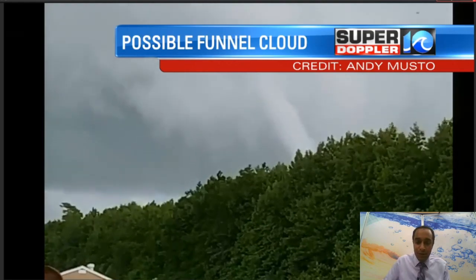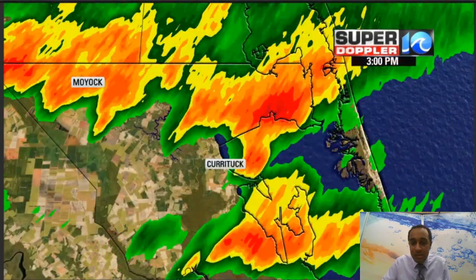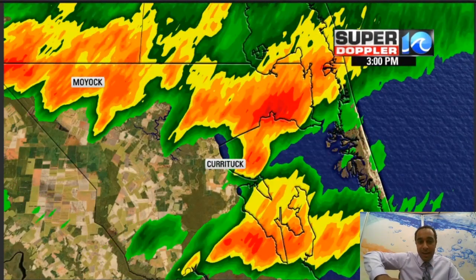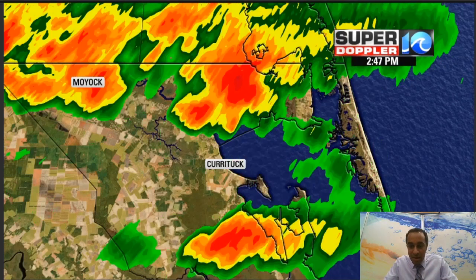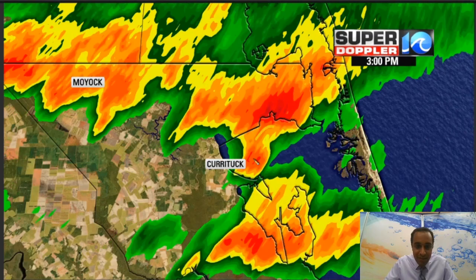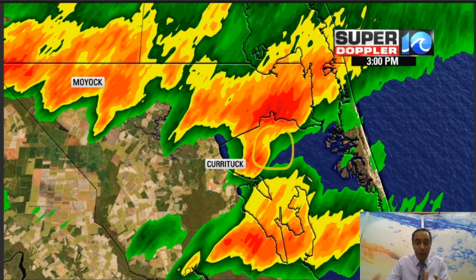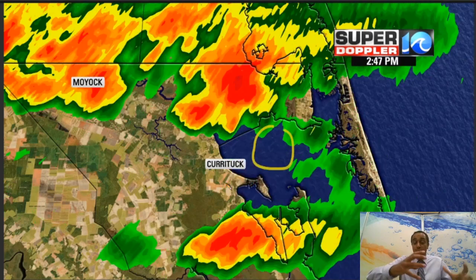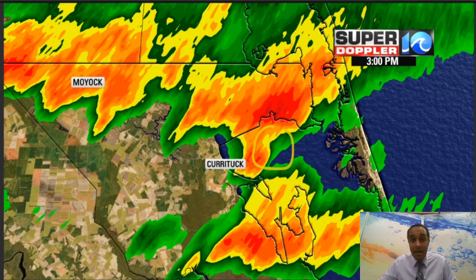Possible funnel cloud near Currituck around 3 p.m. What was happening? We had a thunderstorm moving from Virginia down into northeast North Carolina. As that was happening, we also saw this thunderstorm develop a little bit of a notch right here on that last frame, and in this sector you can see there's a little bit of possible inflow. There may not have been a lot of rain between where the photographer was and where we may have seen that funnel cloud.